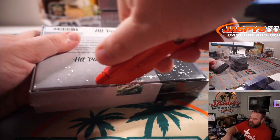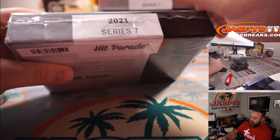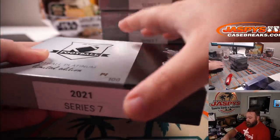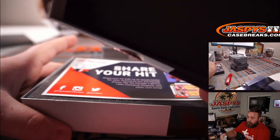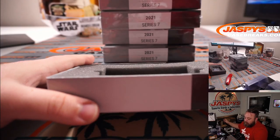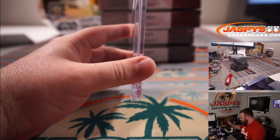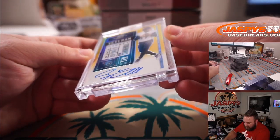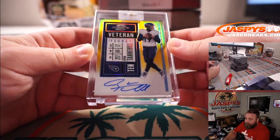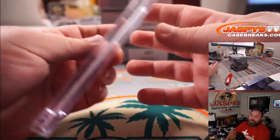Starting off with box 14. I see gold — Gold Veteran Ticket Auto, on card, Ryan Tannehill. Hopefully less Ravens this time. 8 out of 10. Let's find a Joe Burrow for you, man.